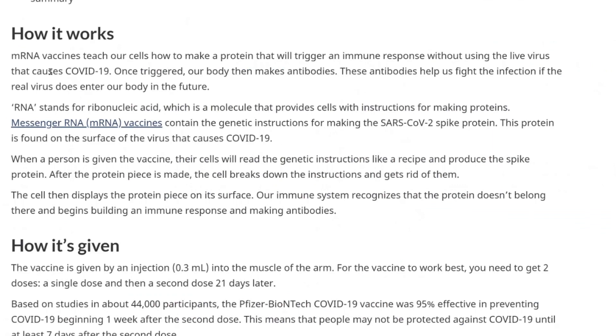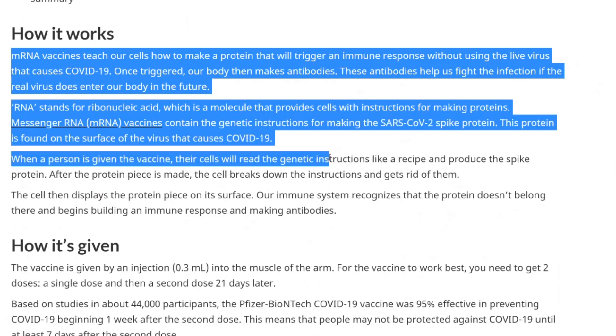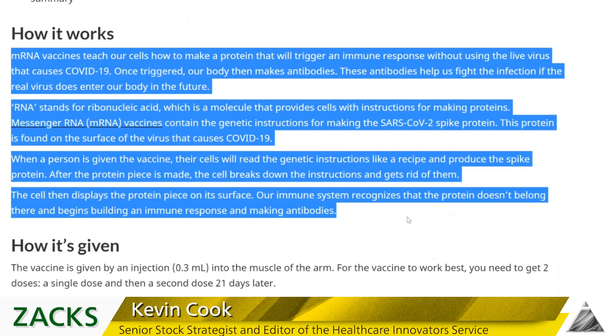Pfizer also described theirs — in partnership with the German firm BioNTech — and it's the same thing: RNA instructions go into your body and teach the cells to make that SARS-CoV-2 spike protein.